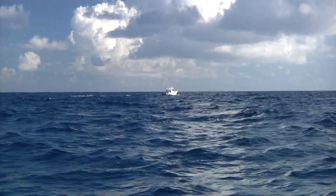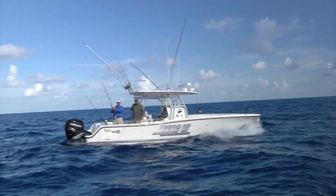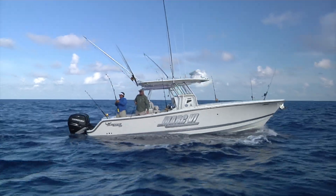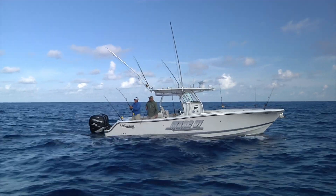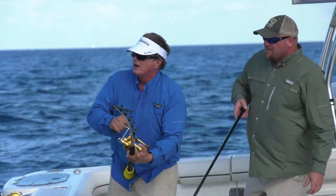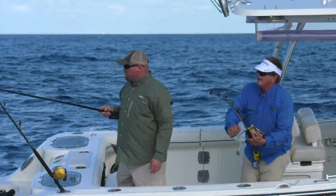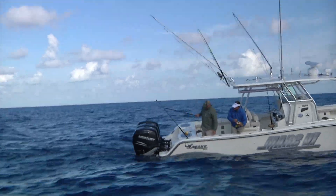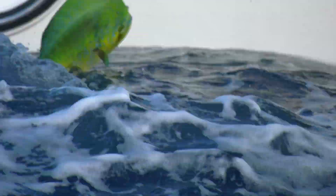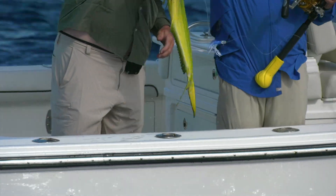That weed line was just — you knew something had to be in it. It didn't take too long. We had a bite a little earlier, came up short. Now the question is, do we have any followers with him? We got all that spin tackle here. He's coming behind the boat. I'll trade places with you if you want — I'll try to bring him alongside the boat. Beautiful fall dolphin here. Pretty fish.